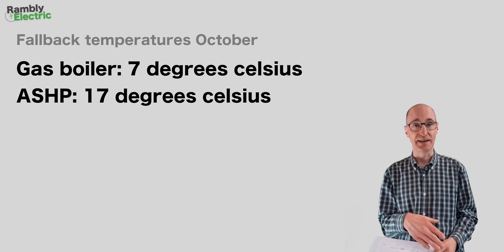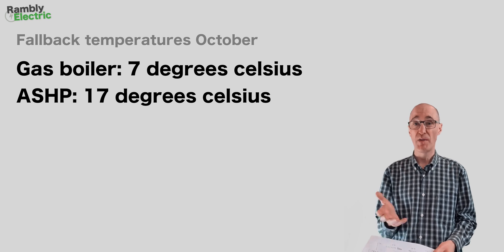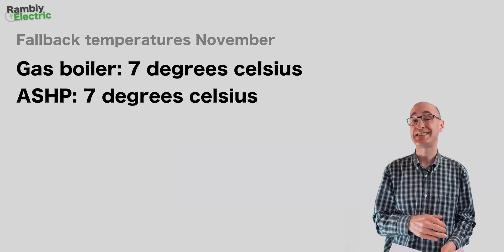There's something else to mention before November's figures: the fallback temperature — the anti-freezing temperature set to protect your pipes. Most gas boilers, mine included, are set to around 7°C, so if temperature drops below that, the boiler fires up to protect the pipes. I didn't know until the end of October that my air source heat pump also has a fallback temperature, and it was set right up at 17°C — 10 degrees warmer than my gas boiler. So there's a possibility the heat pump was running more often than I realised.